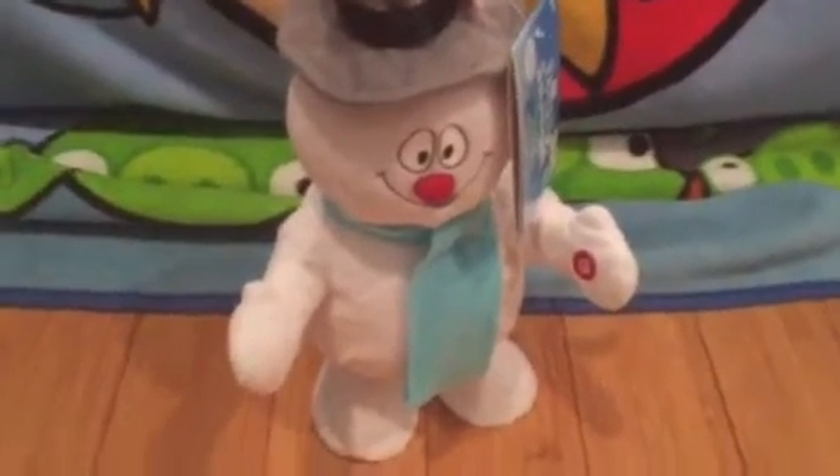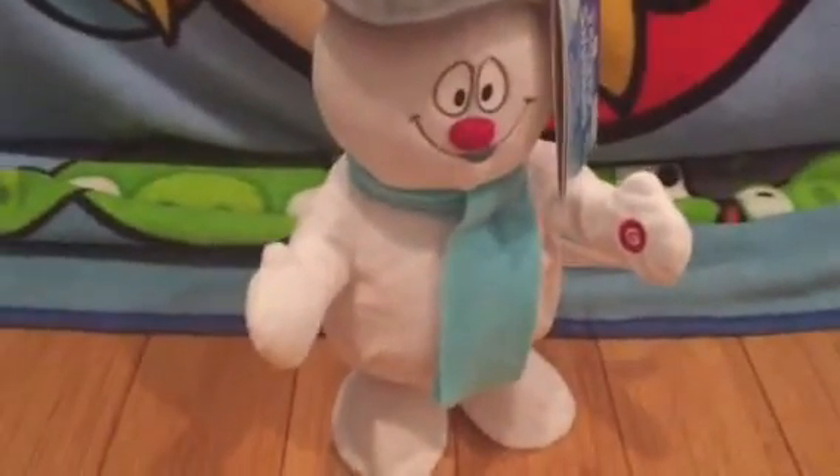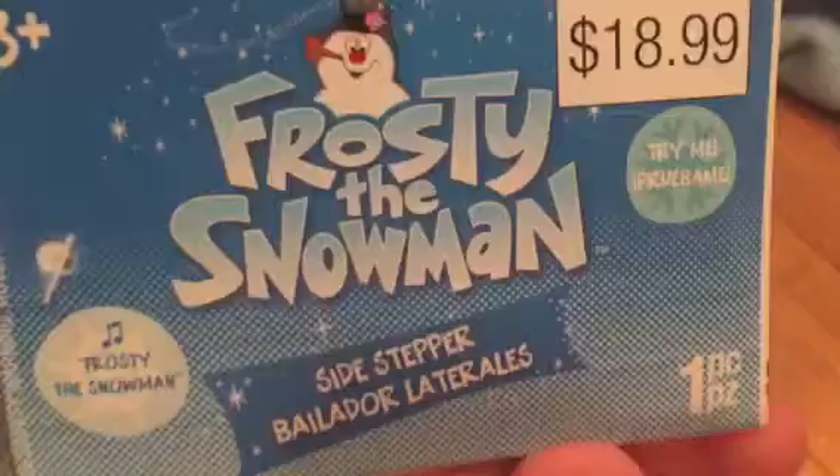This is my Jemmy Sidestepping Frosty the Snowman that I got at Publix back in 2013 for $19. I know it's kind of expensive, but I really liked him. Here's the tag — back of the tag, copyright 2013.